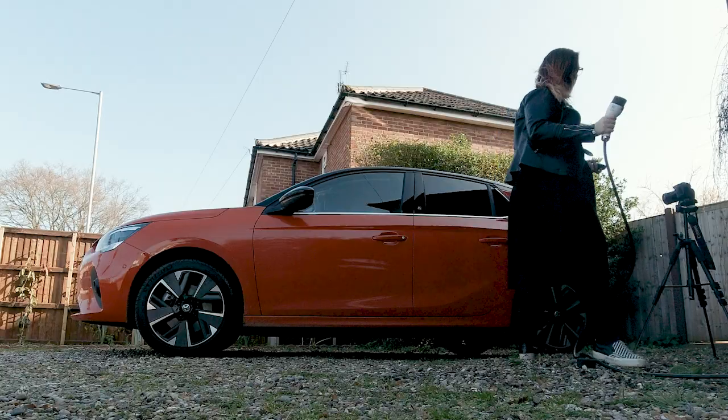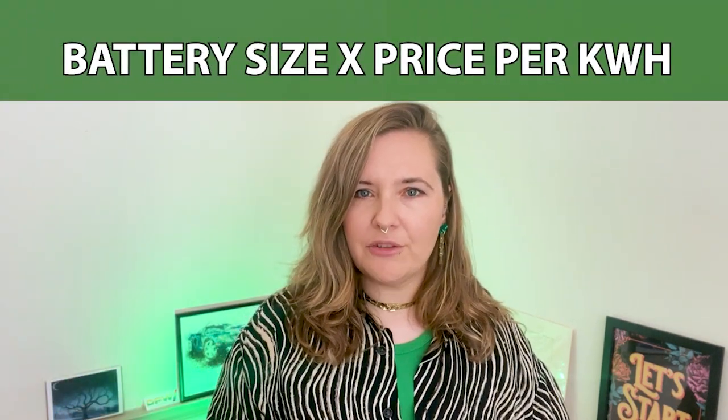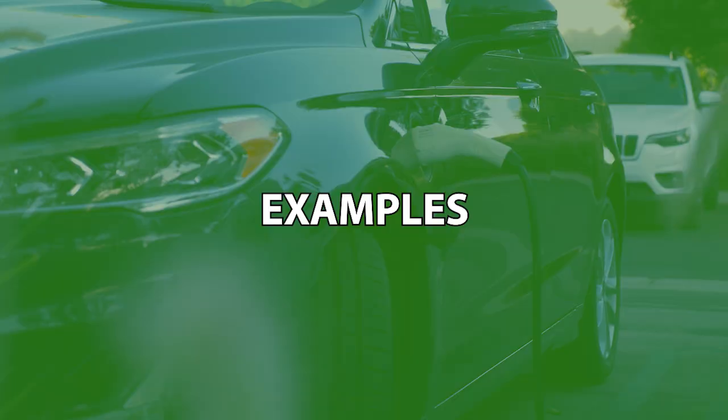Let's say you've got a Vauxhall Corsa E — it has a 50 kilowatt hour battery. So how much does a full charge cost? Well, that depends entirely on where you charge and how much you're paying per unit of electricity — that's per kilowatt hour. Here's your golden rule: battery size times price per kilowatt hour equals the cost of the charge.